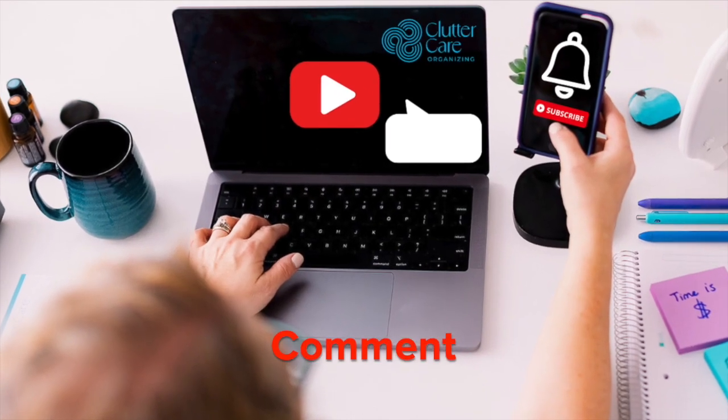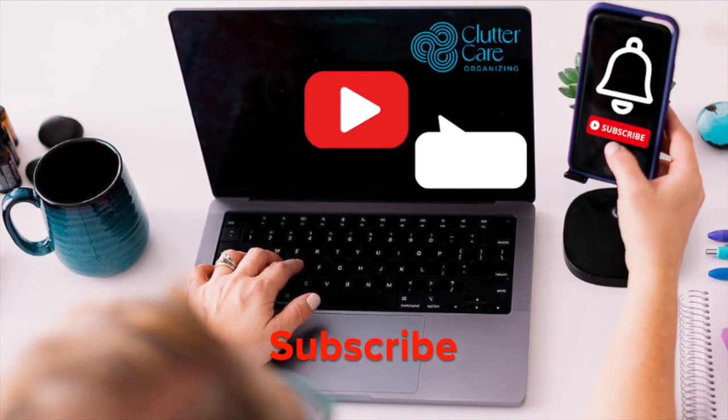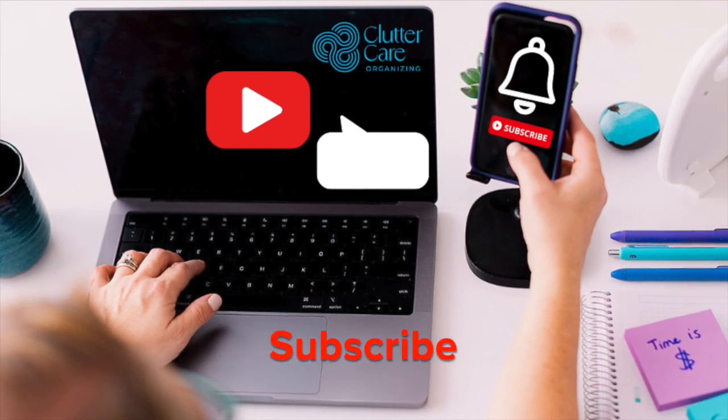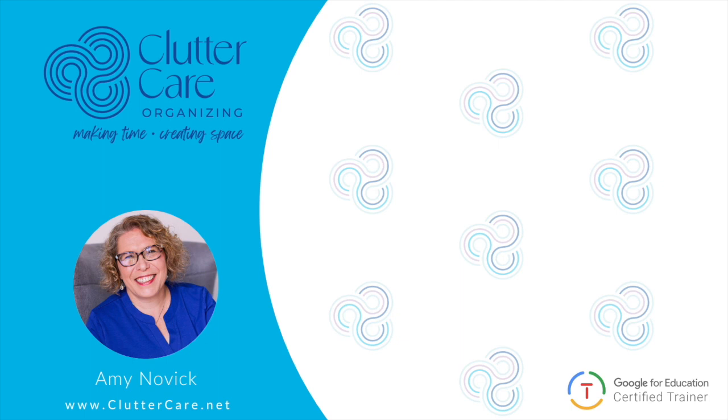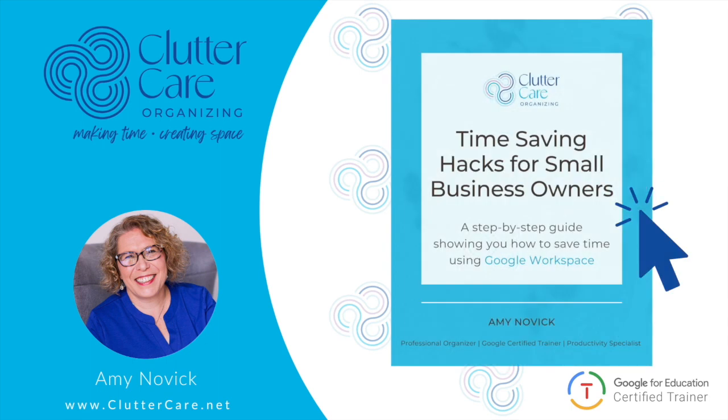Comment below with your questions about Google Workspace and what you love about it already. Hit that subscribe button to get notified about more Google tips in the future and help us get to our first 1000 subscribers. Before we get started, I want to make sure you get some time-saving tips immediately, so be sure to click the link below to get time-saving hacks for small business owners.